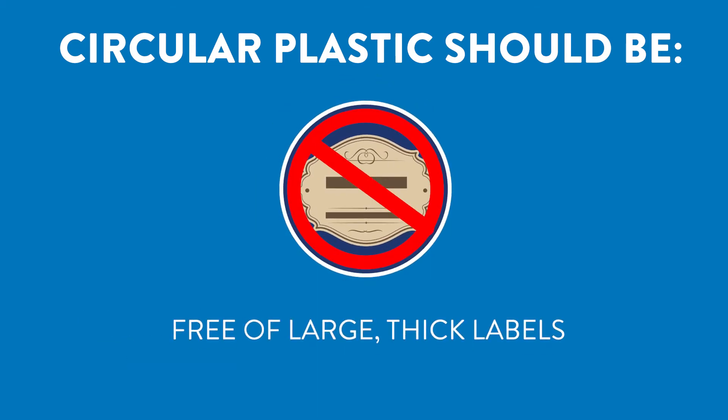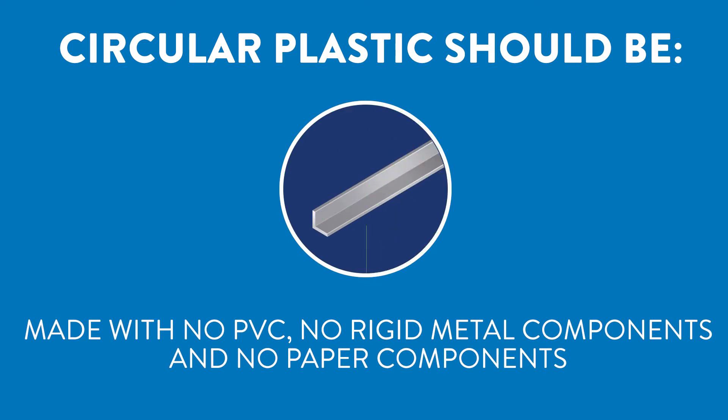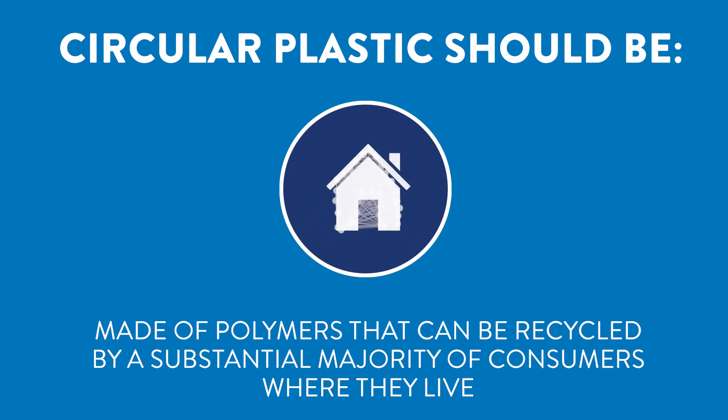Circular plastic products should also be free of large thick labels, made with no PVC, no rigid metal components, and no paper components, and made of polymers that can be recycled by a substantial majority of consumers where they live.